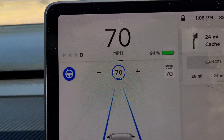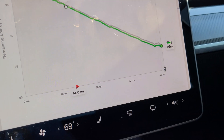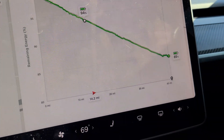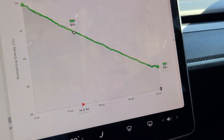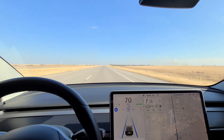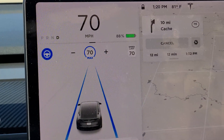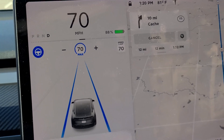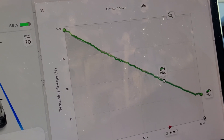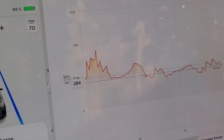We're continuing on our trip. We're about a little over halfway to my parents' house and we're still rocking 86%, 88%. Let's check the graph - it seems to be right on, but we'll see when we do the complete trip. Consumption has been right around where it's supposed to be.